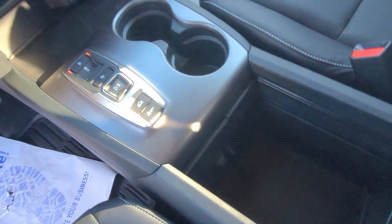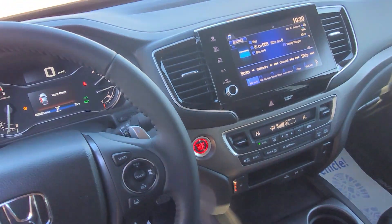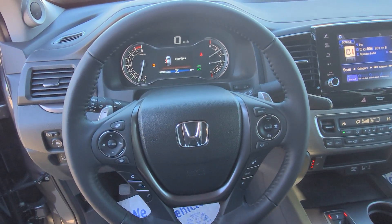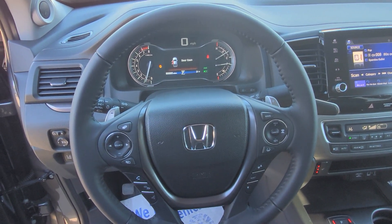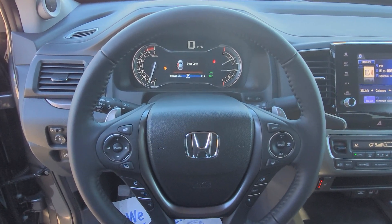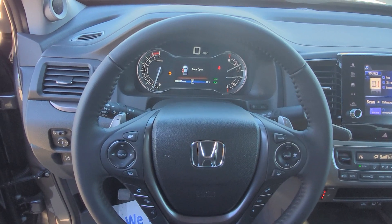Nice little space here in the middle. The truck has five miles on it — brand new vehicle. This truck does include the whole Honda Sensing package, which includes adaptive cruise control, lane keep assist, lane departure, and brake mitigation.